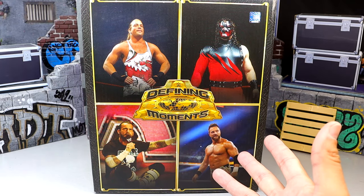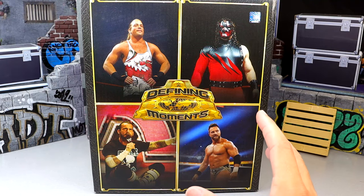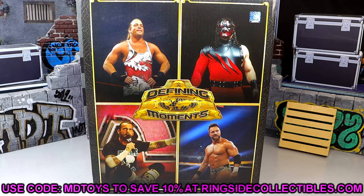I say I'm excited about it, but really, am I that excited? I say that because I felt like when this line was revealed, some of the selections were a little bit iffy. And I'll get into that as we go, but of course this is a Ringside Exclusive and you can grab figures over at RingsideCollectibles.com using promo code MDToys — I'd greatly appreciate it.